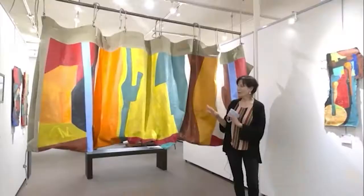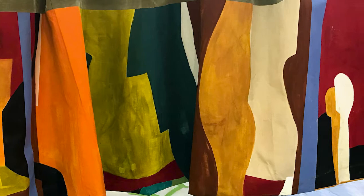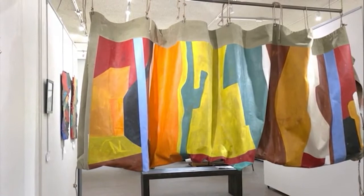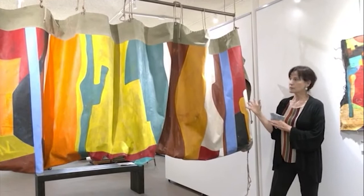This is a piece that can be viewed from either side — it's color, texture, shapes and forms, a painting, and also a sculpture. I wasn't sure when I was painting it how I would display it. It has multiple options, but I decided to hang it on a bar like this. Definitely it is canvas, but its previous life was as a tarp.